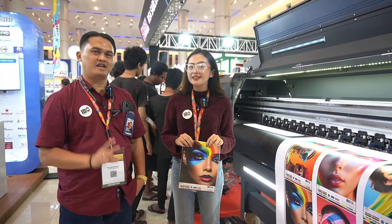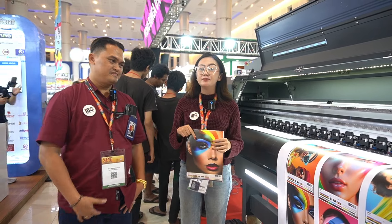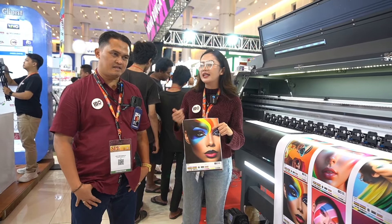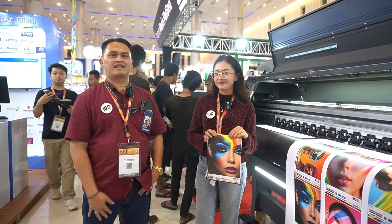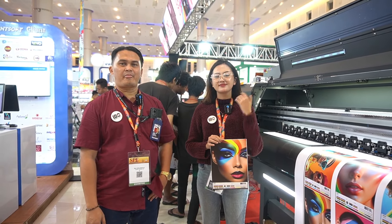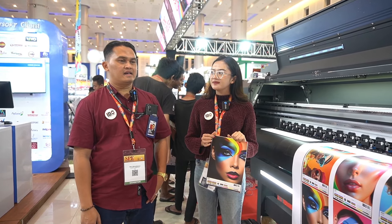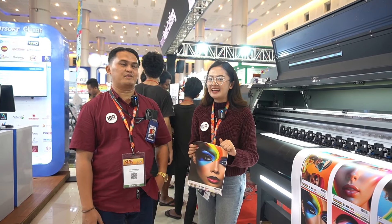Welcome back to Surabaya Pre-Tech Expo 2024. Sekarang kita udah debut Image Digital Solution. Aku kedatangan tamu, Pak Eka Sekarimaji dari IDS, Image Digital Solution. Beliau sebagai NSM, National Sales Manager di IDS. Kita lagi ada pameran di Surabaya Pre-Tech Expo 2024.